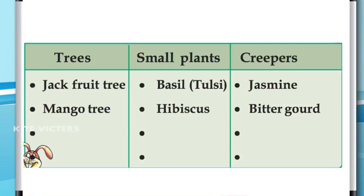There are different types of trees and plants around us. Some of them are big trees like jackfruit tree and mango tree. Some of them are very small plants like tulsi, hibiscus, etc.